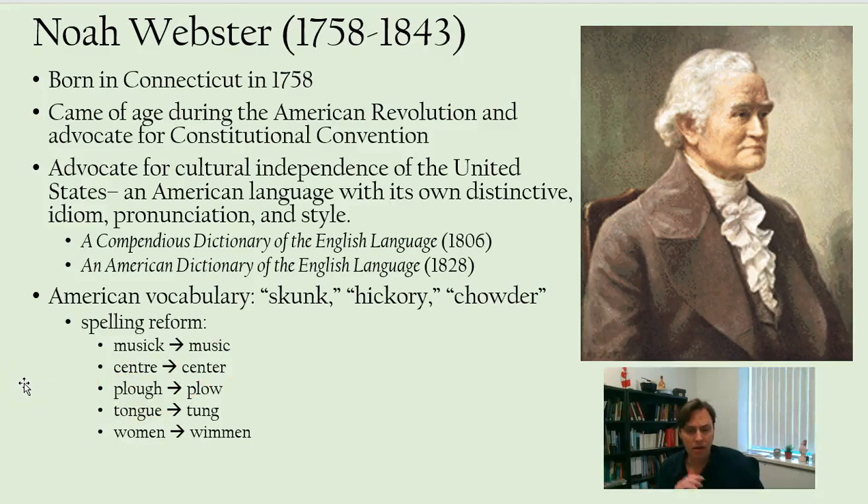He also advocated for spelling reform and introduced a number of American spellings that he thought would be better. Some of them stuck, as you can see here — music, center, and plow. Some of them not so much — tongue and women. You can sort of see the logic, but it just didn't catch on.